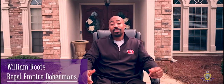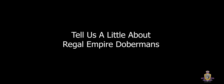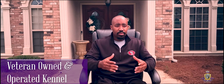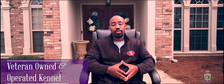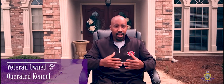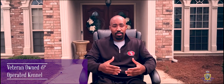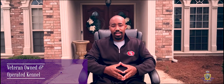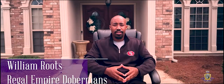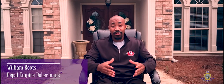Hello, my name is William, owner of Regal Empire Dobermans. Regal Empire Dobermans is a veteran operated and owned kennel. What made me decide to start becoming a breeder was that I grew up with Dobermans as a child. I love the breed, and now that I'm out of the military and have more time to myself, it's a passion of mine that I wanted to embark on. Luckily, I have Law, who is my three-year-old Doberman. He's 117 pounds right now. I love him to death. He's a great member of the family and really the king of the Regal Empire.